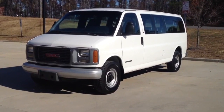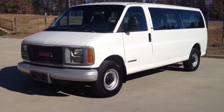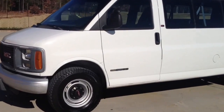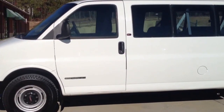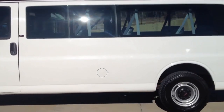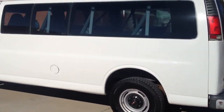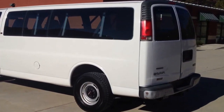Here we have a 1999 GMC Savannah 3500 15-passenger van. This vehicle was traded in directly here at Davis Auto Sports. The vehicle has just over 112,000 original miles, has been very well maintained, and I'll go through some of the history in the eBay listing.